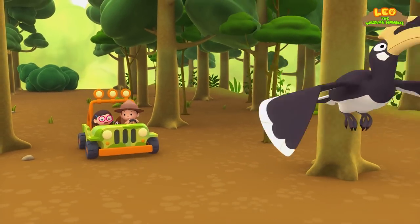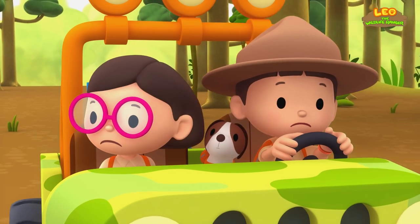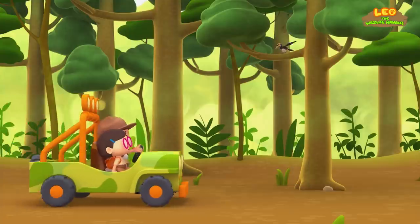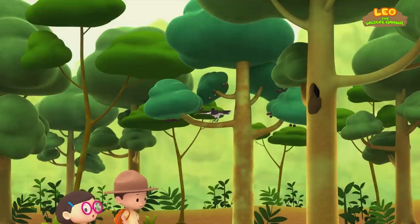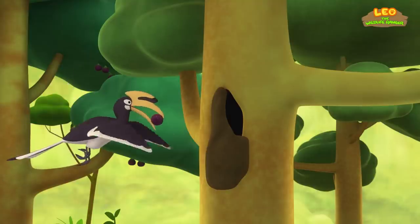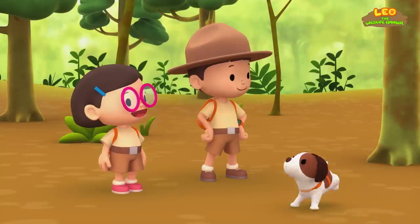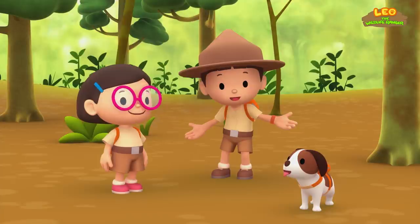I can't see it anymore. There it is. There you are, Mr. Hornbill. Don't worry, we'll help you find your home. Look, Leo — the hornbill is collecting some figs for its mate and chicks. I can hear the baby hornbills. We did it! We found the Oriental Pied Hornbill's nest. Great job, everybody!